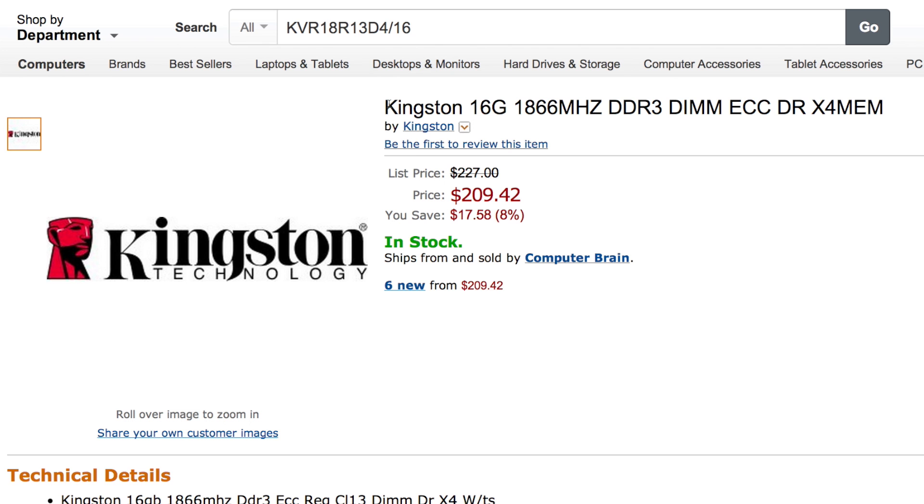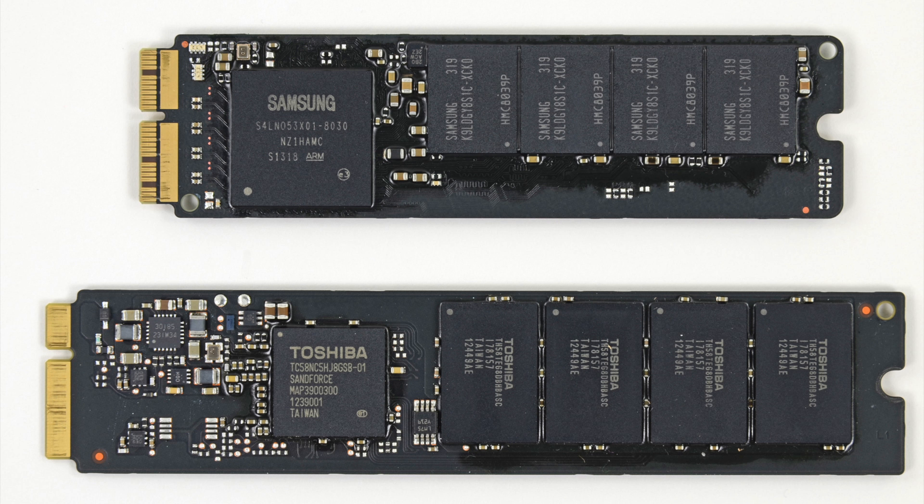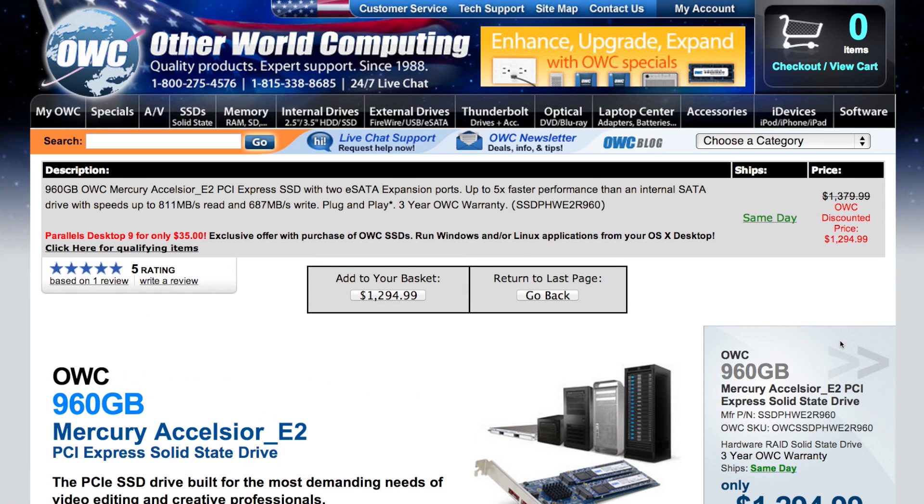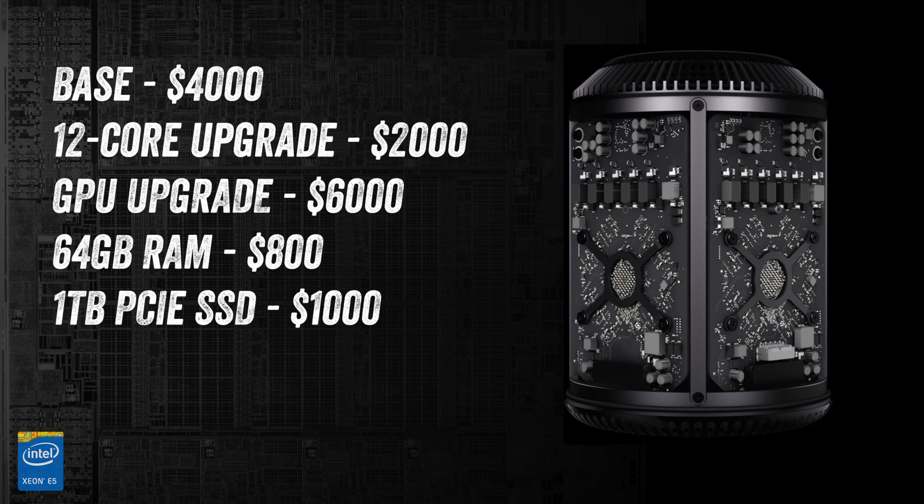Let's quickly add on the max RAM: 64GB of DDR3 ECC memory, which should run around $800. Lastly, we'll need the maximum storage, listed as a 1TB PCIe-type SSD drive. Apple hasn't shipped this type of storage with the Mac Pro in the past, so it's tough to determine exactly what they'll be using. The previous-gen PCIe upgrade from OWC may offer some insight — the biggest they've got is 960GB at around $1,200. A 1TB SSD upgrade will likely cost around $1,000.